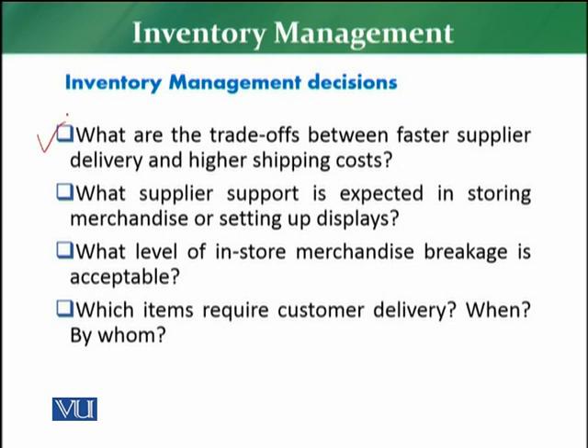The next decision is about the trade-offs between faster supply delivery and higher shipping costs. Some suppliers can give you the fastest delivery of a product but at a very high delivery cost. It depends on the nature and importance of the product — for example, essential grocery items like sugar, rice, and pulses are mandatory, so the store cannot run without them. In such cases, the retailer must decide whether to pay for faster delivery even at high cost, or follow the routine delivery process.